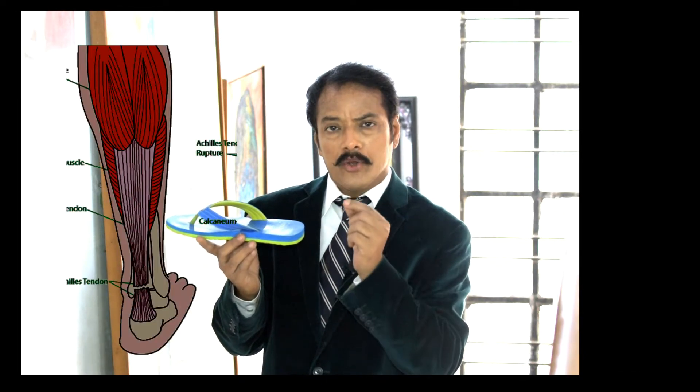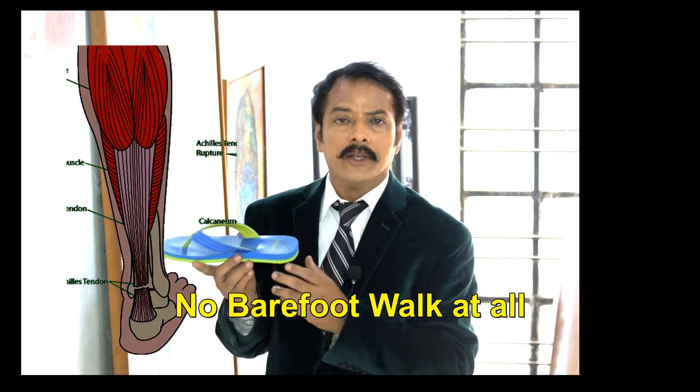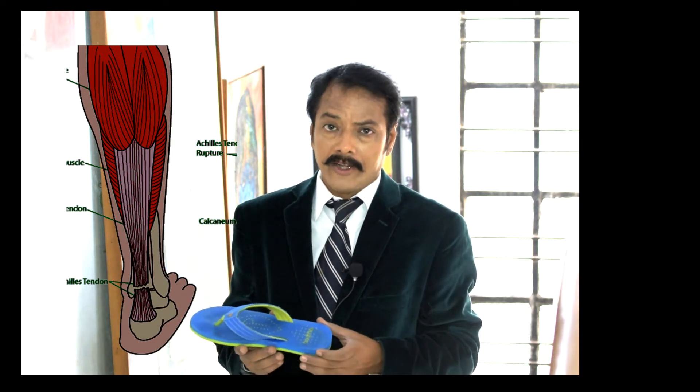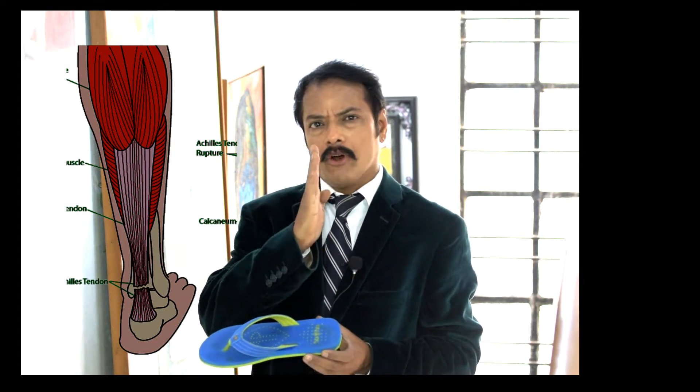If you look carefully, there is a tendo Achilles — the Achilles tendon — which comes from the calf muscle and attaches to the heel bone, the calcaneus. Normally, this attachment produces almost a 90-degree angle or less, meaning it is tight. If you put a full foot flat on the floor without any footwear, the Achilles tendon is slightly tight.